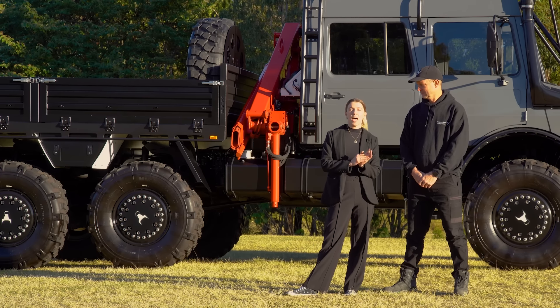Hey guys, Tiani from Uniden Engineering. It's a little bit different today. Don't have a truck behind me, but that's because I brought Dan out here so I guess we better get him along. He doesn't like being in front of the camera so we might have to encourage him.